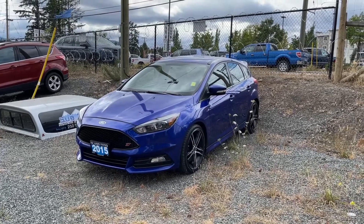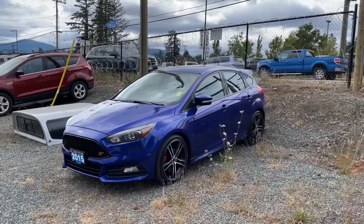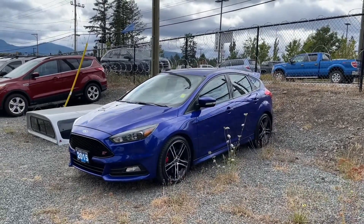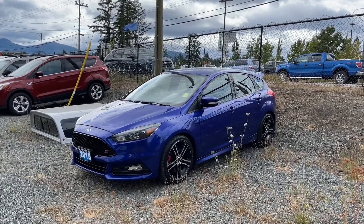This is a 2015 Focus ST in Kona Blue. It has black Recaro leather seats, seating for five, heated seats and steering wheel, as well as a KiloSentry key fob.